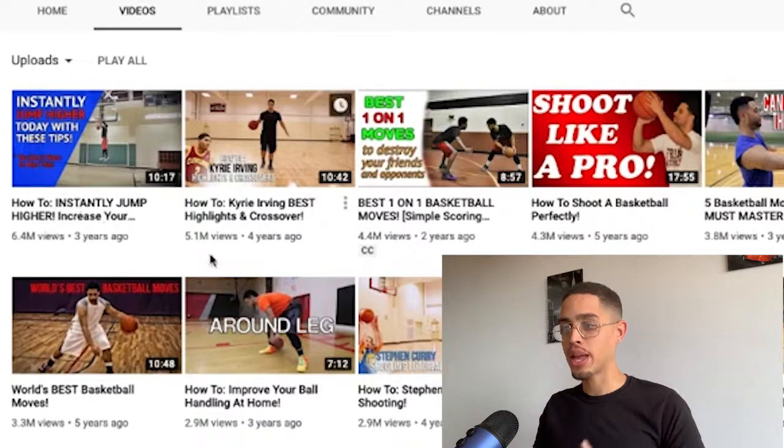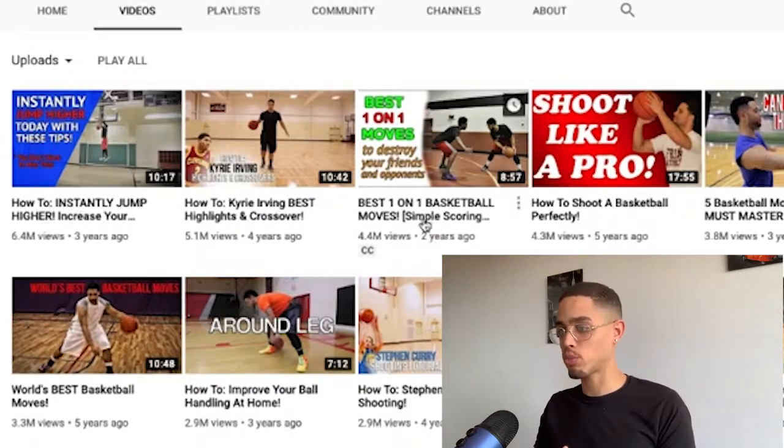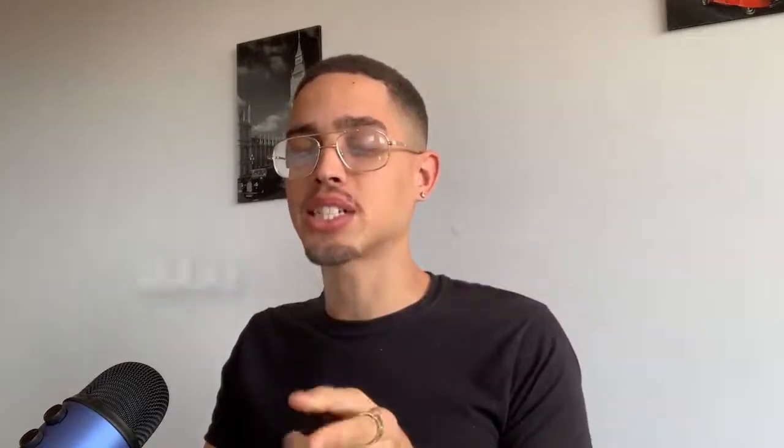For example, 'I Love Basketball' shows up multiple times for that keyword — they create content around it consistently. Go to their channel, sort by most popular, and see what's working. Examples: 'How to Instantly Jump Higher,' 'How to Increase Your Vertical.' One critical thing: the content you create must be congruent with the offer you're selling. Even if a crossover move video is popular on that channel, I'm not going to create a crossover video if I'm promoting a jump higher product — it must be congruent.